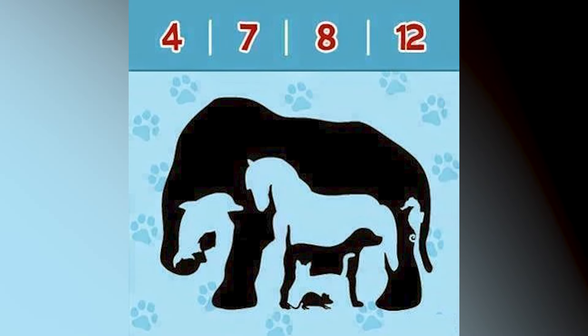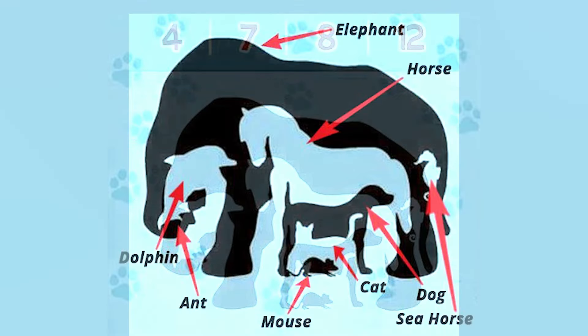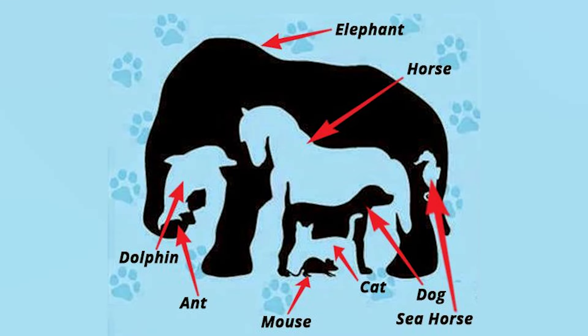This brain teaser is extremely hard, guys, so don't worry if you get this one wrong. How many animals are in this image — is it 4, 7, 8, or 12? The answer is actually 8. There are so many hidden animals in this photo, it's actually mind-boggling. Were you guys able to spot all of them?